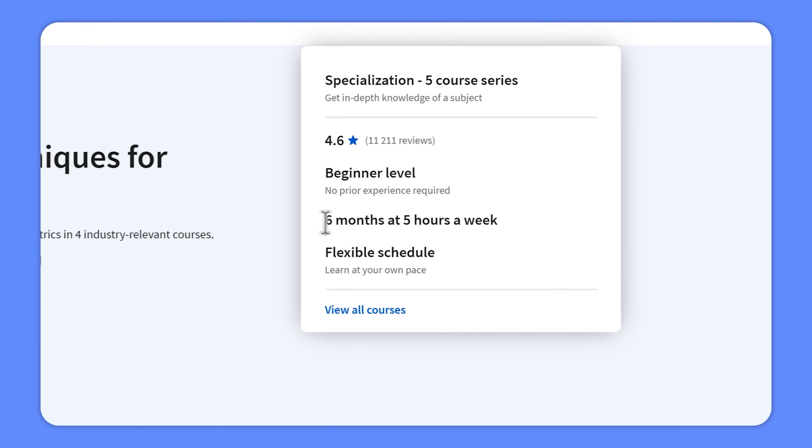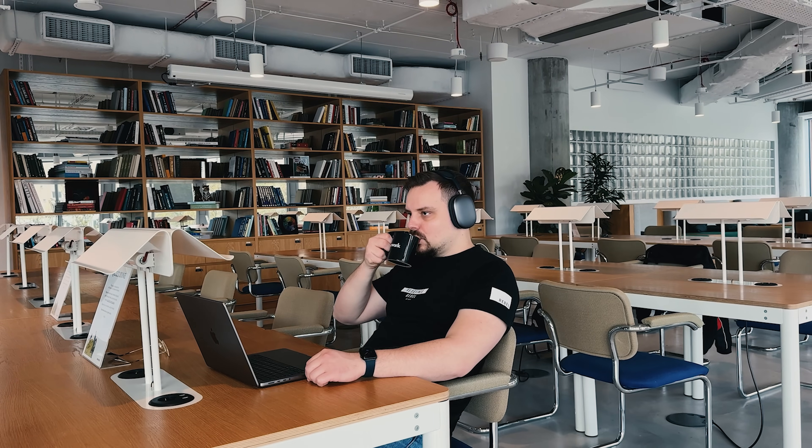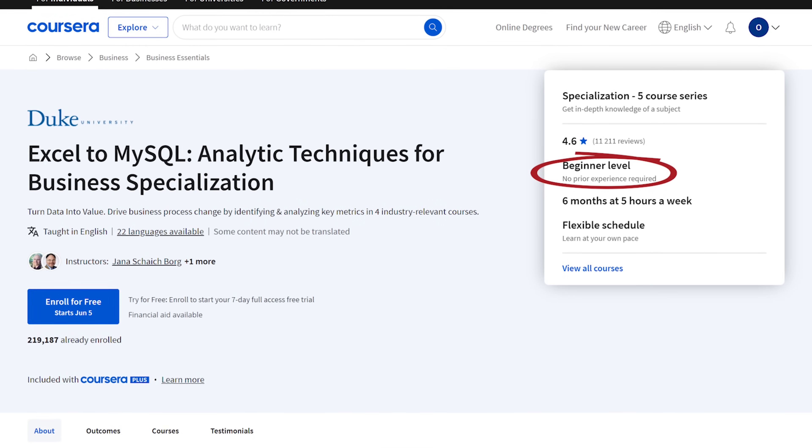This is a pretty big learning program. There are 5 courses here that will take you about 6 months to complete, though if you can spend more time learning you might finish sooner. As for who it's for – if you don't know the first thing about analytics or programming, you don't have to worry. This specialization is made for anyone who is curious about data analysis and how it can help businesses make smarter decisions. You will start from scratch and learn everything you need to know about data analysis and its real-world applications.